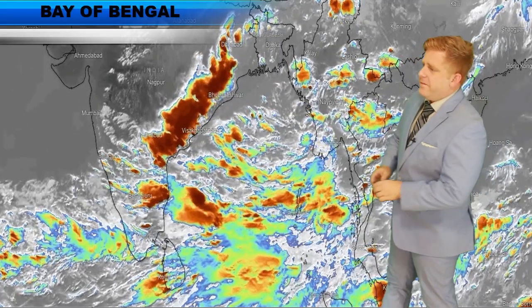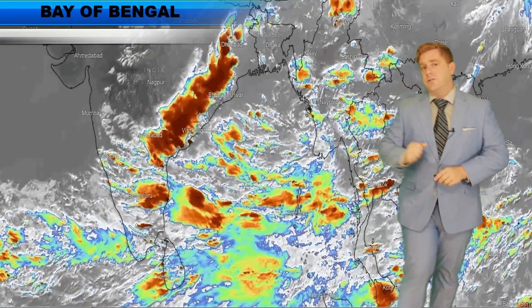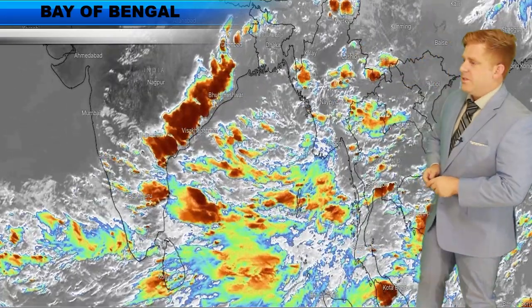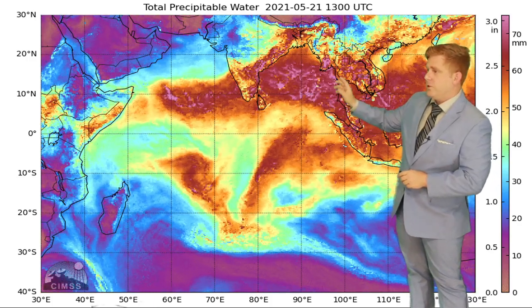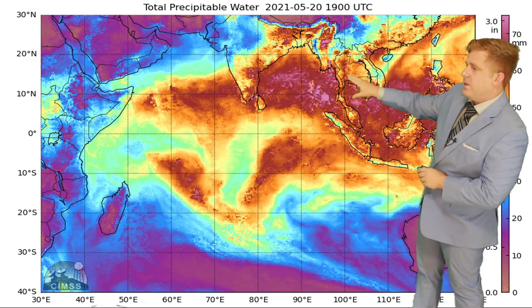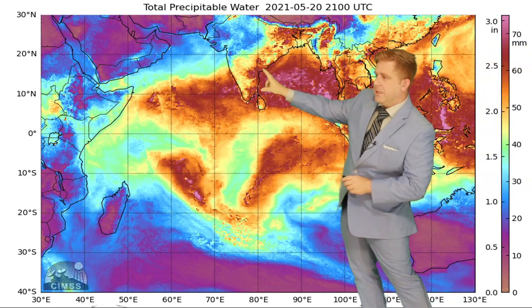Let's take a look here on Friday evening across the Bay of Bengal. There is a lot of convection associated with the start of the southwest monsoon in this area. Also plenty of moisture — just look at the overall southwesterly flow, which is lining up, pushing into Myanmar, Bangladesh, and eastern India.